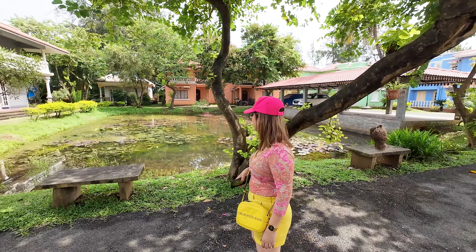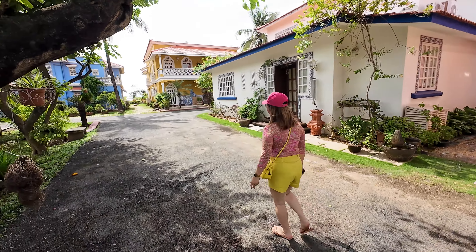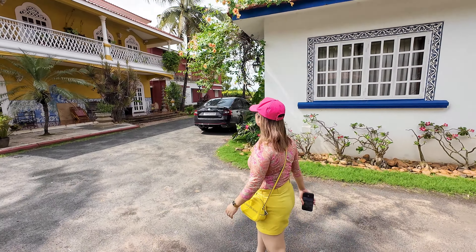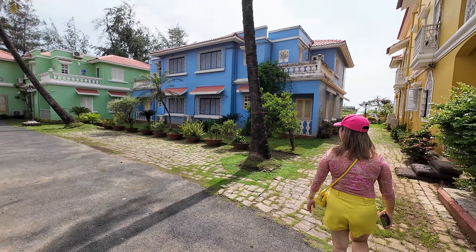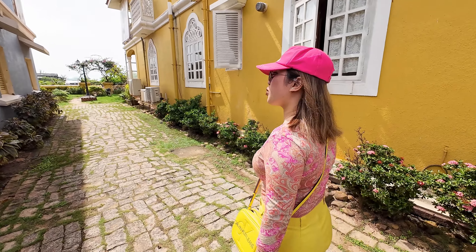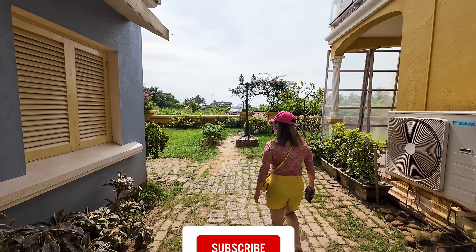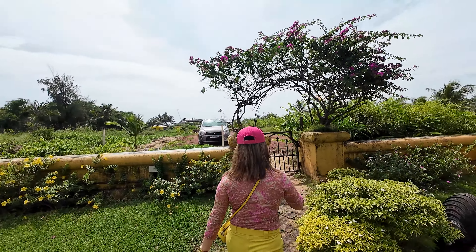We have a mini pond here — you can see fish, frogs, and mosquitoes around. This is such a beautiful area and that's the road to the beach. The villas are really colorful and Instagram-worthy. You can see why I mentioned the Portuguese influence — they have these murals here, and that's the little gate going towards the beach.